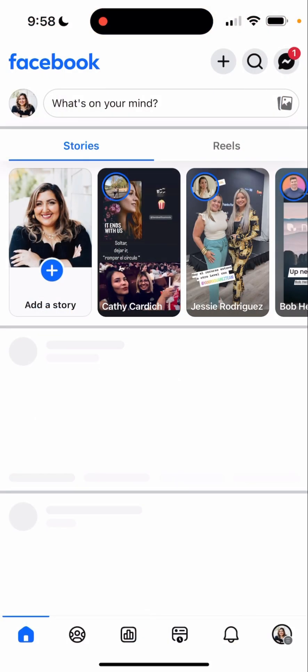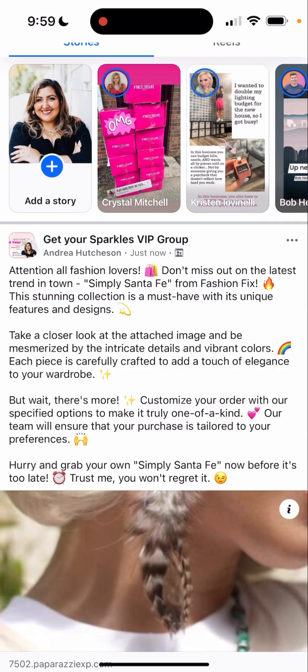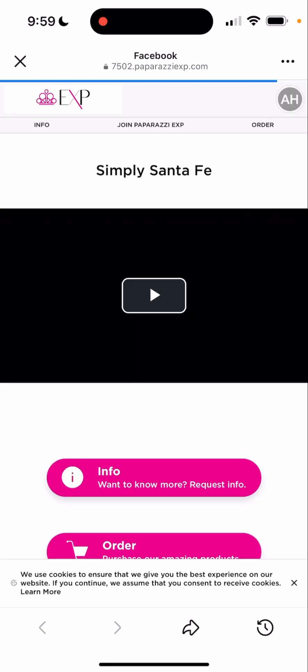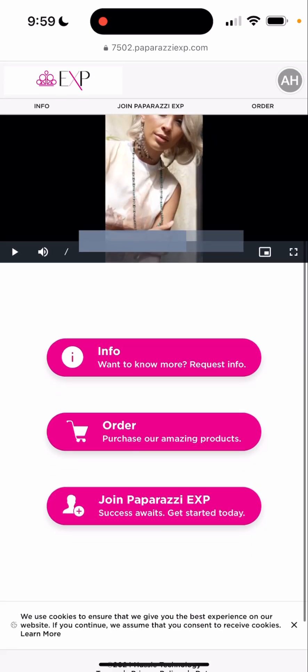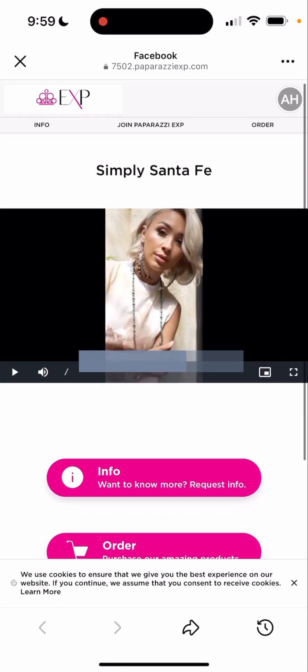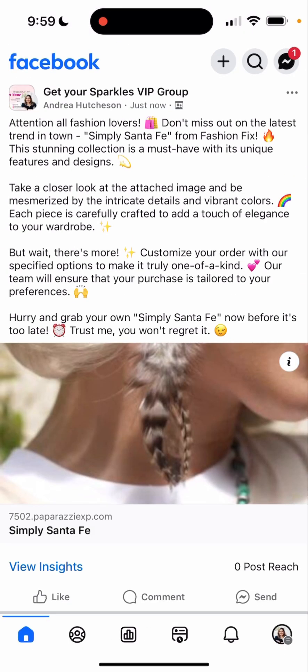So now let's go over to my VIP group. And as you can see, the video has been posted and people can click on it. I personally like pictures better, but definitely that's in there. And the good thing is that it has info, it has order, and it has join for other people to see. And that is my personal account what they're promoting.